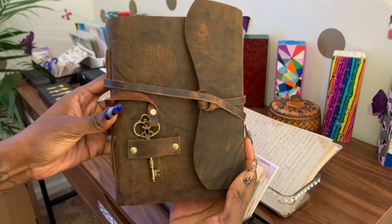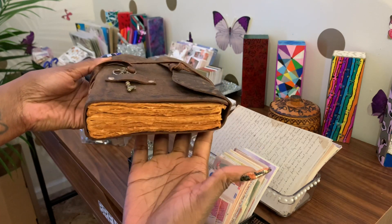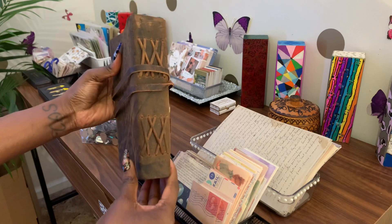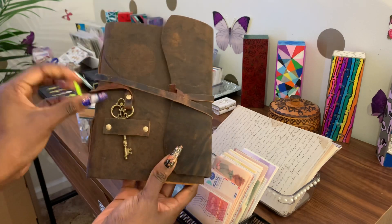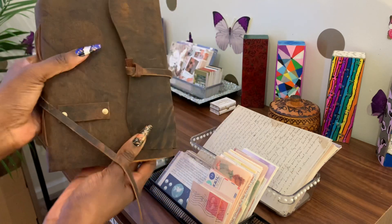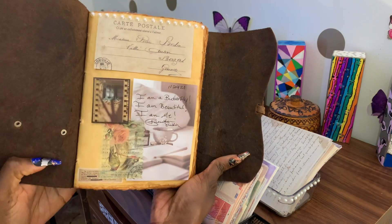Let me show y'all my journal real quick. If you're thinking about getting a vintage journal, I got this from Amazon. It is really, really pretty — it was about 20 bucks. I love the antique look of it. I'm going to link it down below. I actually just got it.